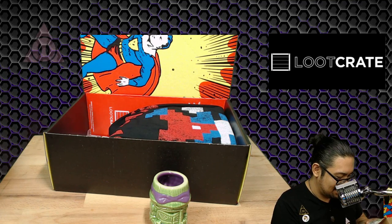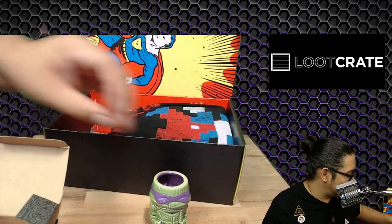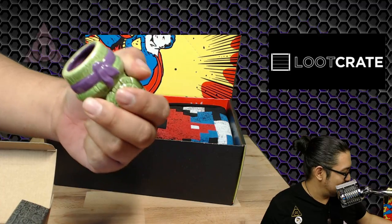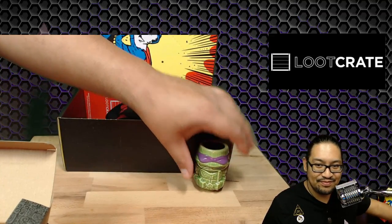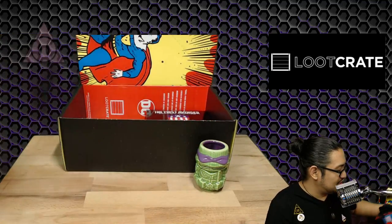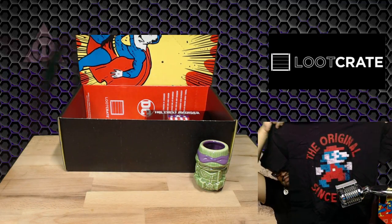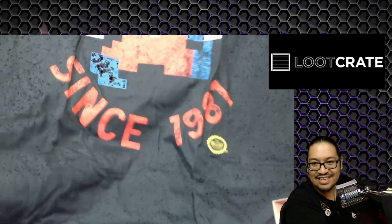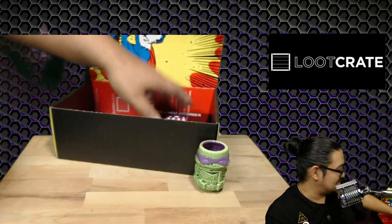It's a mini tiki mug — a tiny little mini tiki mug. I thought it was something else for a second. It's mini — you could get a shot of coffee in there. I'll use it for espressos. Alright, that's the first one. The t-shirt says 'The Original Since 1981,' so I'm guessing it's like the original superhero. That's pretty cool.